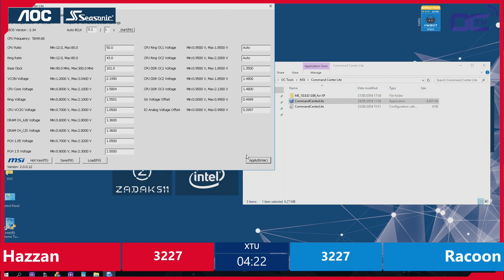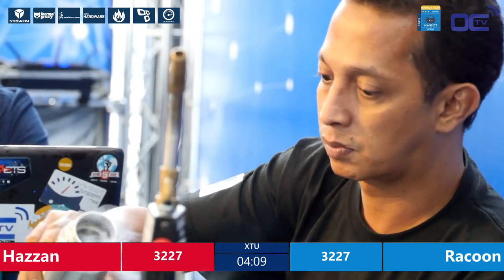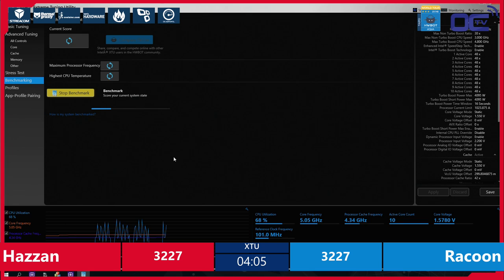He's trying the ring ratio at 4.3! I think that might be stretching it, but he could prove me wrong. Raccoon already proved me wrong today, so maybe it's time to find another commentator. If this run completes, it was the CPU speed which was maxed. Otherwise it might be the ring ratio if it crashes now. We will find out soon.